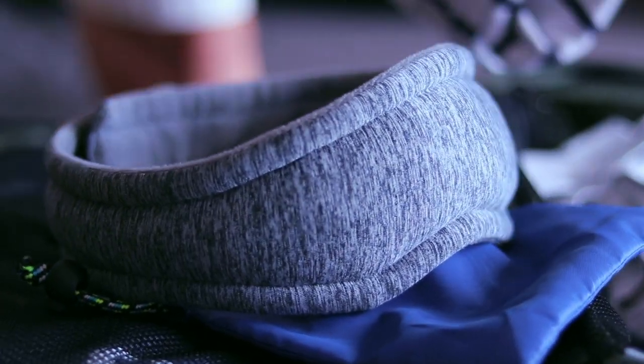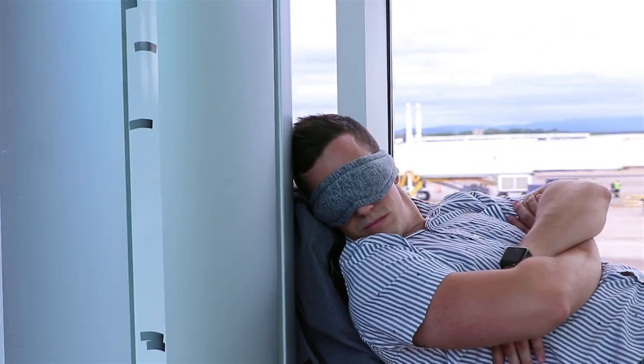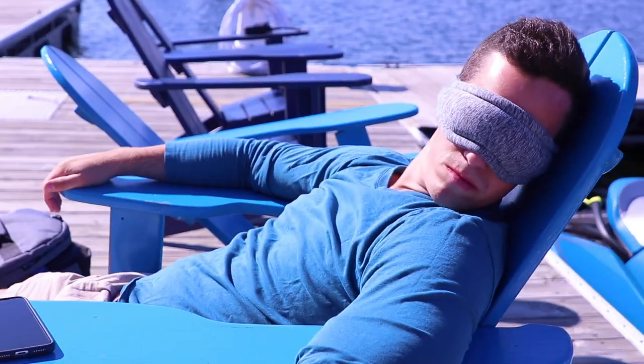The Voyage Sleep Mask features our multi-layer micro bead padding for evenly distributed 360-degree comfort around your head. Find the perfect place for a comfortable power nap no matter where you are. Easily sculpt the micro beads to tailor fit the Voyage Sleep Mask around the shape of your face to maximize the blocking of external light.